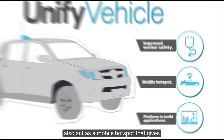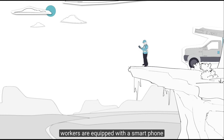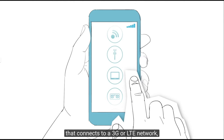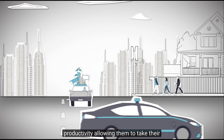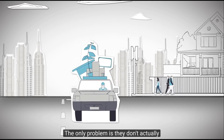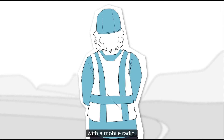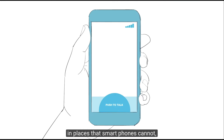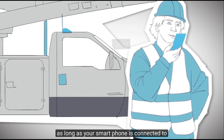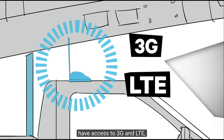Back to number two: Unified Vehicle can also act as a mobile hotspot that gives you access to the web, even to the edge of coverage. Most mission-critical workers are equipped with a smartphone that connects into a 3G or LTE network. This gives them access to many applications that can increase productivity, allowing them to take their office with them wherever they go. The only problem is, they don't actually have service wherever they go. Smartphones have weak antennas and therefore do not have the kind of range you get with a mobile radio. Unified Vehicle, however, solves this problem. Its receiver can connect to data networks in places that smartphones cannot. As long as your smartphone is connected to Unified Vehicle via Wi-Fi, you will have access to 3G and LTE, even to the edge of coverage.